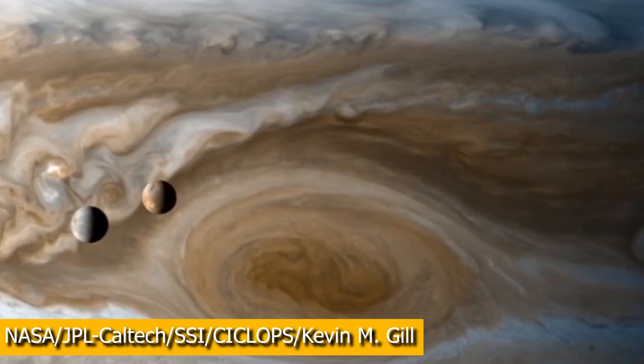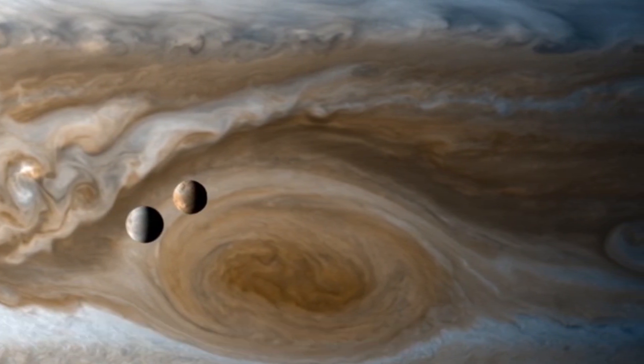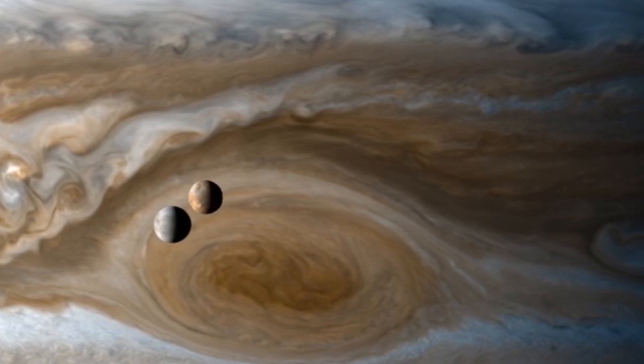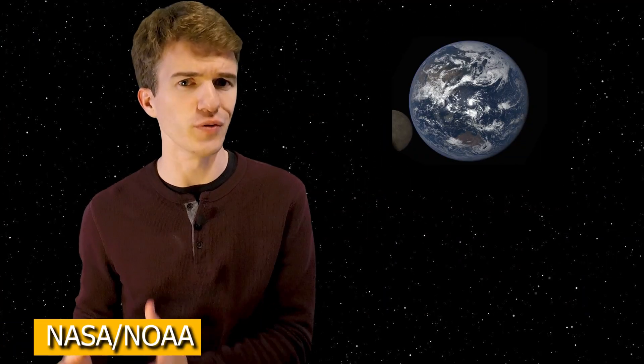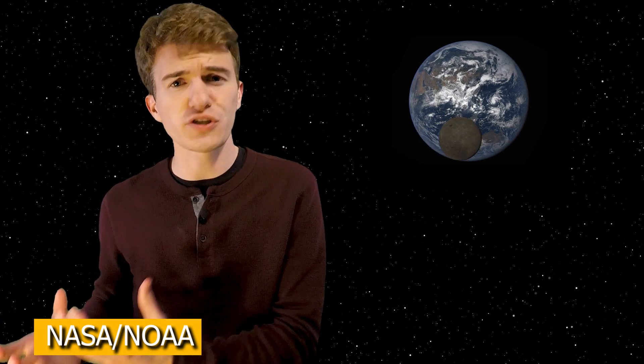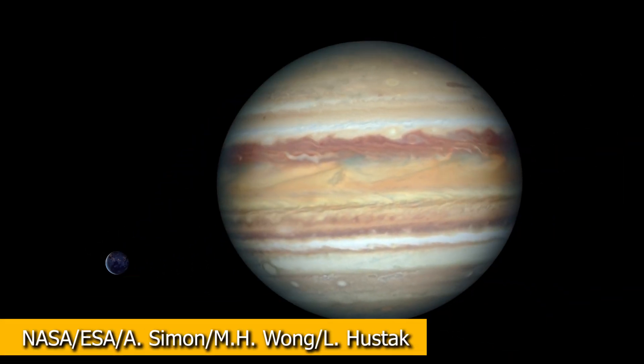That's where the name moon came from. However, if we look at larger objects like Jupiter and Saturn, they have many moons, most of which are rather large and even larger than our own moon. But something that's rather strange is how large our moon is — it's the fifth largest moon in the entire solar system, and yet Earth is a rather small planet compared to these gas giants.